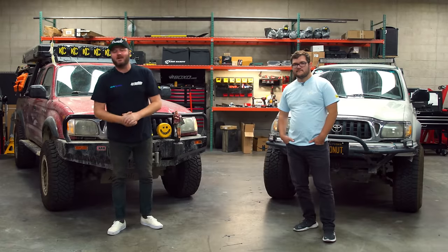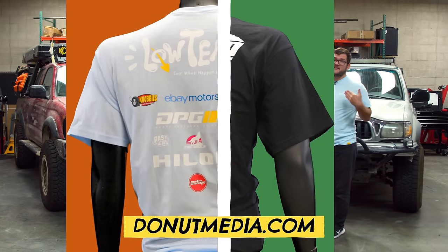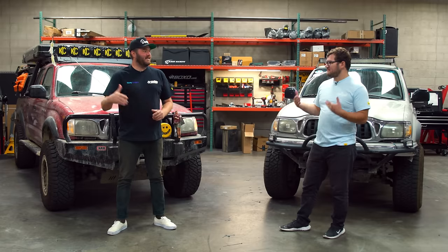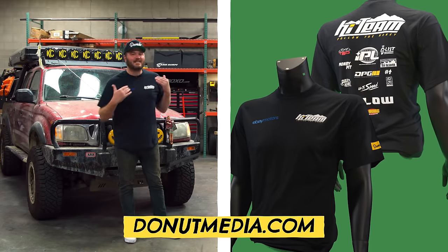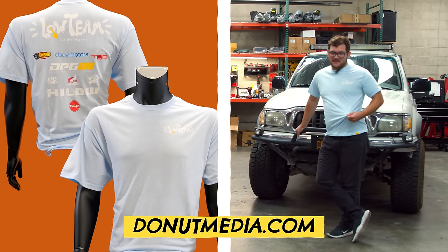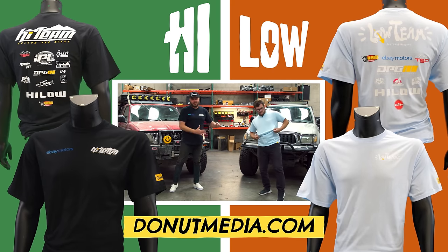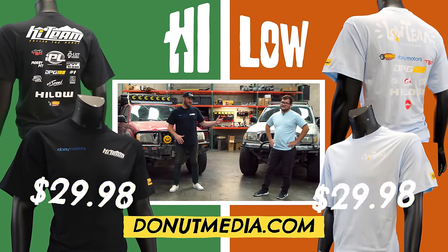Show your support for America's favorite off-road team with the brand new High Team t-shirt — or if you'd like a little more lighthearted fare, the Low Team t-shirt comes in a beautiful light blue. Whichever team you want to represent, they're all available at donutmedia.com for $29.98 — which is so much cheaper than $30.